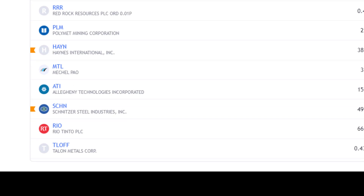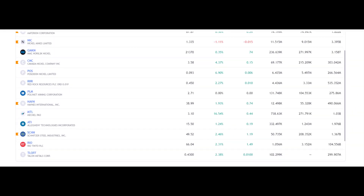Rio Tinto was another big company that might have made the list but didn't, and then Talon Metals — so that's the 20 that I looked at. If you don't agree with the eight, maybe have a look at the wider 20, or if you know any stocks I haven't included that you think should be on the list, let me know in the comments below — I'm happy to take a look and love to hear your thoughts.